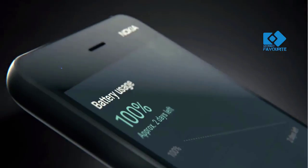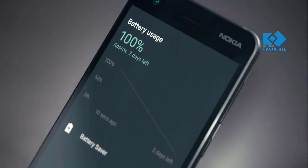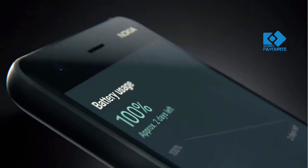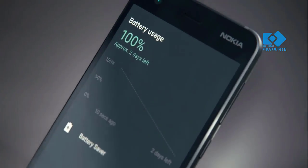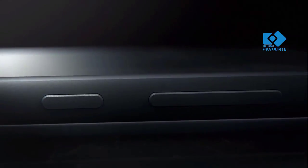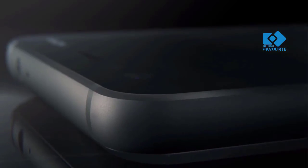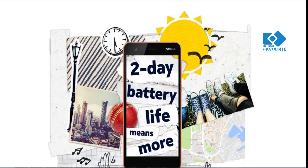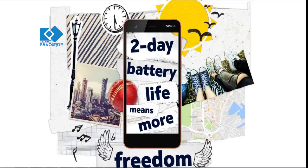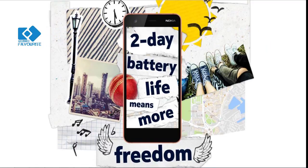Powered by the quad-core Qualcomm Snapdragon 212 processor, Nokia 2 supports 1 gigabyte of RAM and 8 gigabytes of built-in storage, which can be expanded up to 128 gigabytes with a microSD card. Users get a 5 MP front-facing fixed-focus camera and an 8 MP autofocus rear camera with LED flash, along with Google Assistant.